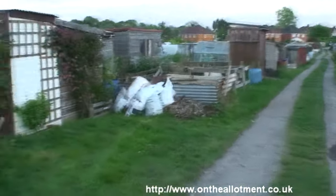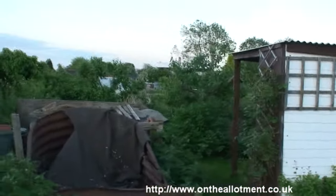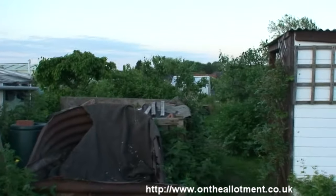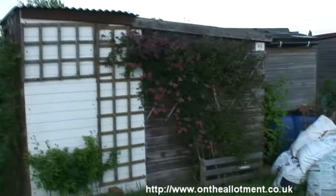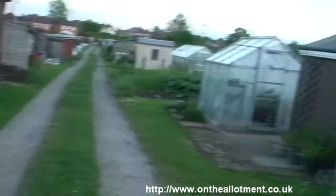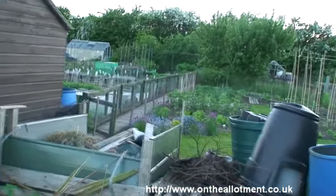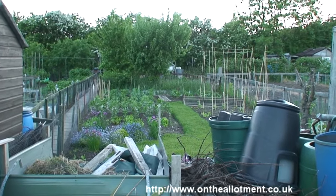Some plots are obviously better than others, and tidier than others. But there are some well established fruit trees there as well — looks like some cherry trees, apple trees, and all sorts. Nice climbing plants on there. Very nice, well kept lawn area between there — looks really good.